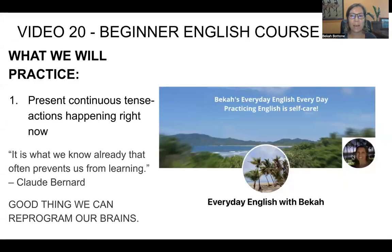Hi, my name is Becca. Welcome to my beginner English course. This is video number 20. We're talking about the present continuous tense — the present progressive tense, as we also say.